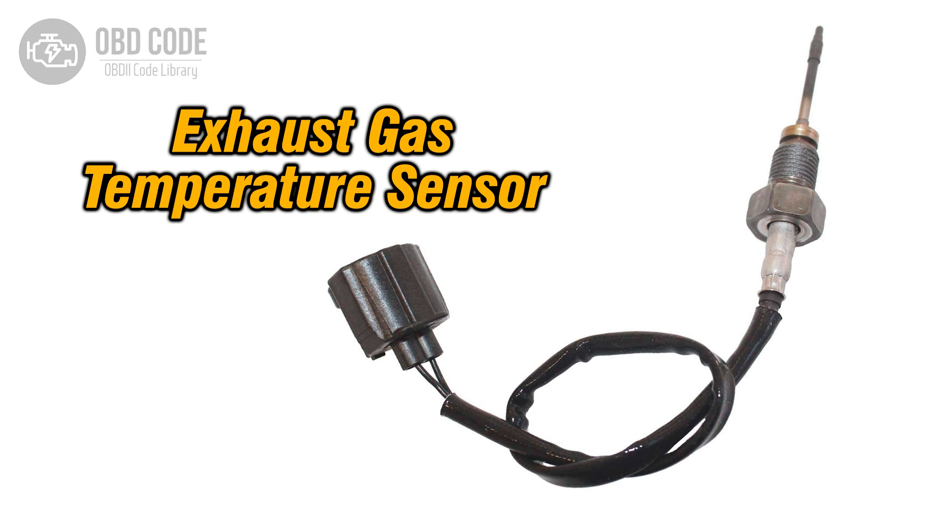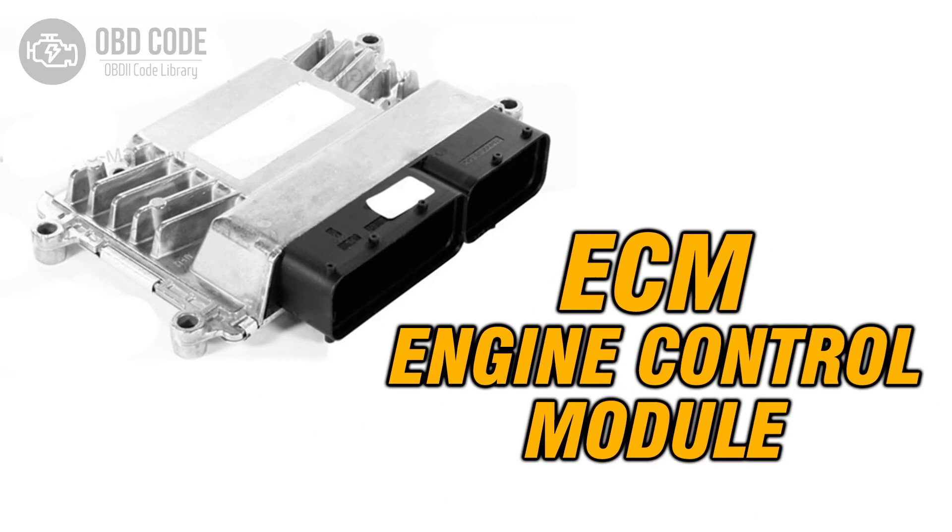This sensor monitors the temperature of the exhaust gases before they enter the catalytic converter in bank 2 of the engine. The data from this sensor is vital for the engine control module (ECM) to regulate fuel delivery and optimize engine performance.